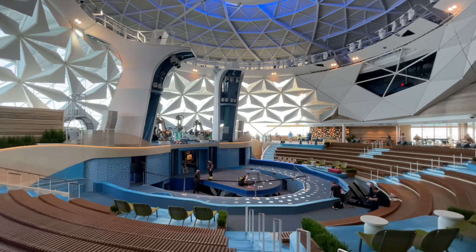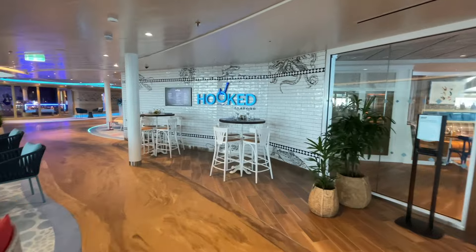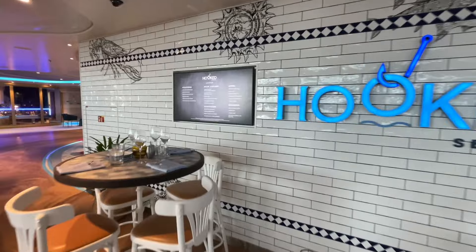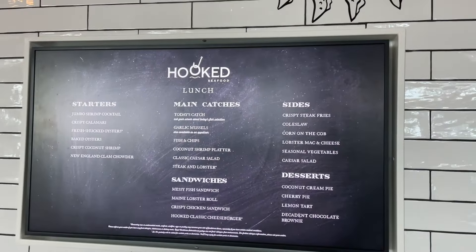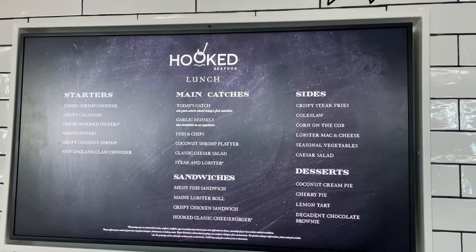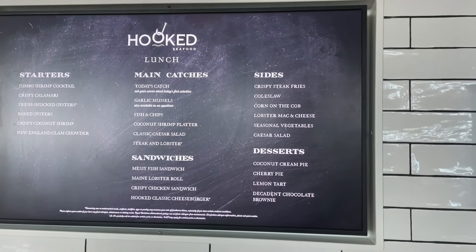Be sure to hit that like and subscribe button, guys. As I mentioned, there's also Hooked, which is located within the Aquadome. If you like your seafood, definitely want to come check it out. You got your shrimp cocktails, calamari, oysters, clam chowder, and other options as well. Not super veggie-friendly, but you can see it's closed right now — I can give you a glimpse of the inside at least.